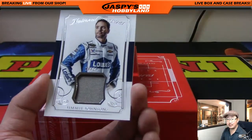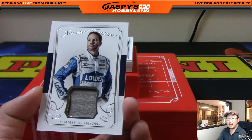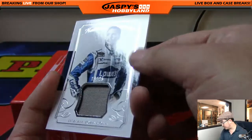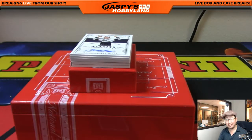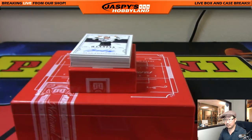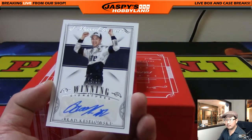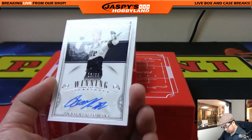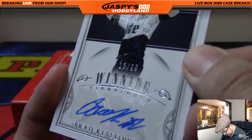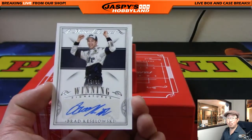This one's out of 25 — there's Jimmie Johnson. I like Jimmie Johnson, great driver, and he also shares my birthday. 19 out of 25, Jimmie Johnson — number 19, Deanne. Next one, we have Brad Keselowski autograph, that's 13 out of 99. Winning signatures — that'll go to Deanne. Deanne winning in this break.